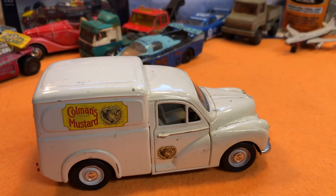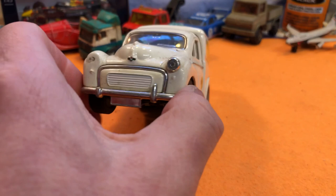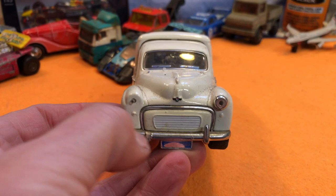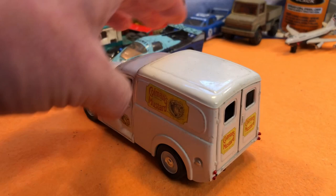Right, here's the next thing — a little Coleman's Mustard Moggy Minor van. It's missing a headlight, probably not a problem. The mudguards and fenders are intact; it's a bit chipped on that one. You could mould a bit on, or you could just take it off that side and leave it with a normal bumper.